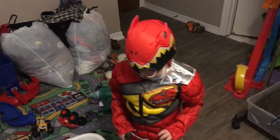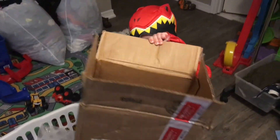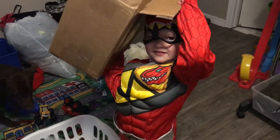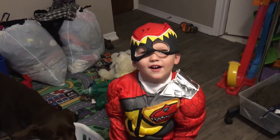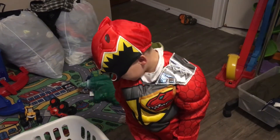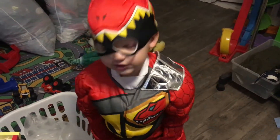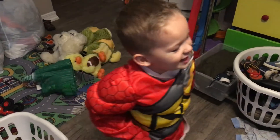Have you caught any bad guys today? Not because of the rain, right? Oh my goodness, you are out of control. Look at them abs. You ready to go eat dinner? What's the Red Power Ranger's name? Is it Jason or Justin? It's Justin. You ready to go eat dinner?